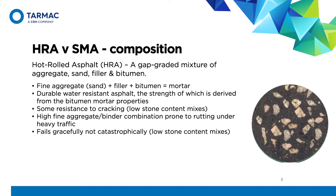Even when this material starts to fail, it can remain serviceable for a long time before full remediation is required. However, the high fines and high binder content nature of the mix can be prone to rutting under heavy traffic.